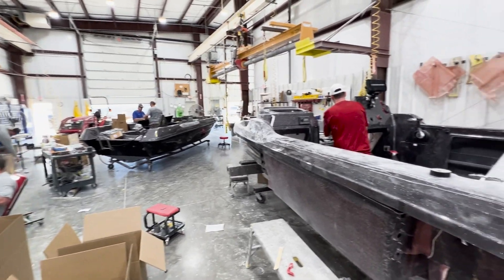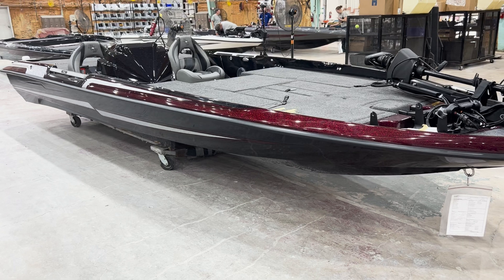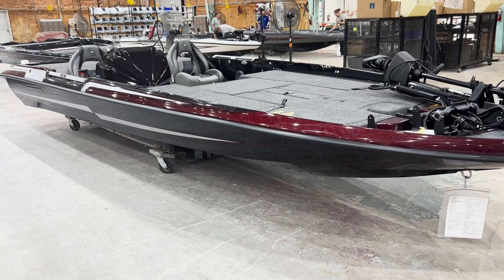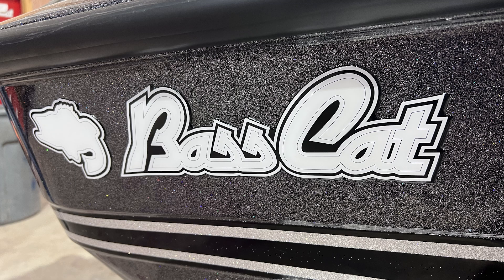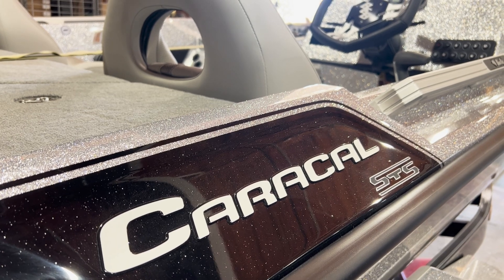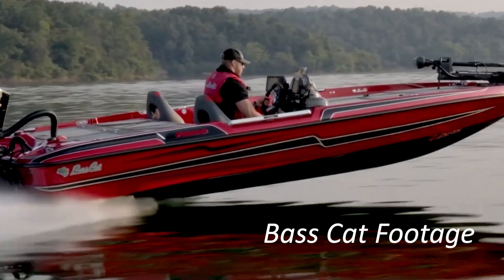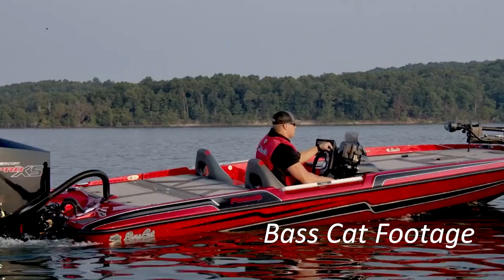Let's start our factory look with a little quiz. Here is a completed Bass Cat Boat, ready for delivery. What part of this boat was the first one built? You may be surprised by the answer. The very first part of the boat built is the gel coat, the boat's color. Gel coat is a resin mixture with pigments that gives it a shiny color and a smooth, strong, hard finish that resists damage from UV rays, water, and abrasions.